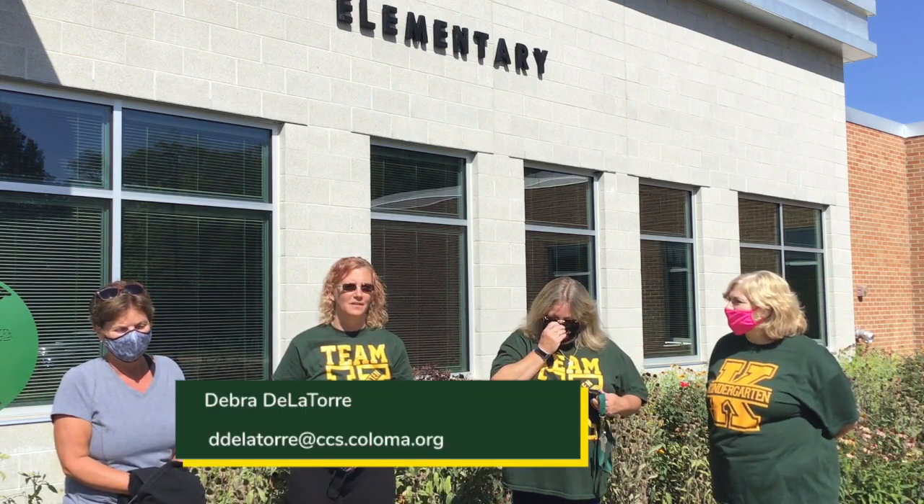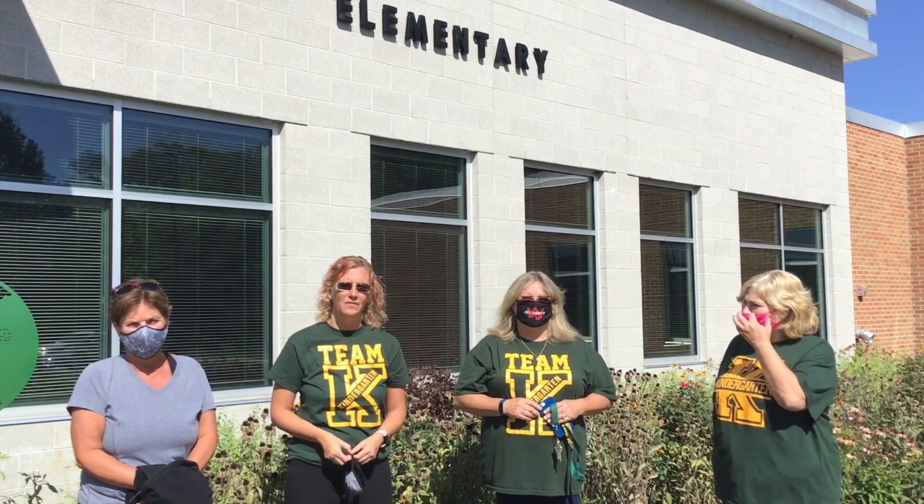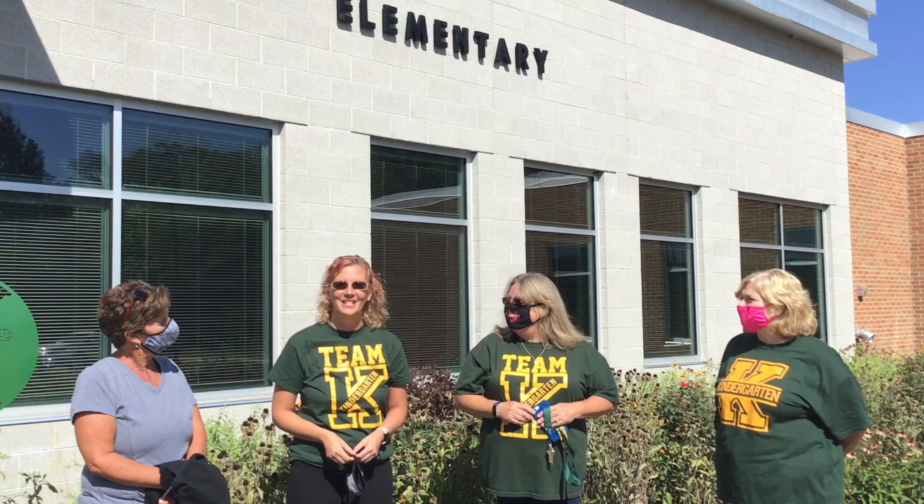I'm Mrs. De La Torre. I've been teaching for 23 years and eight years in kindergarten. I'm a big Bears fan. I have three kids, two dogs, and I can't wait to meet you.